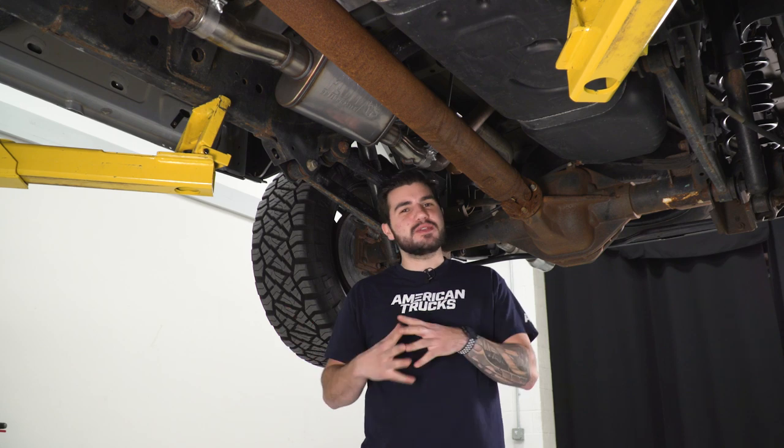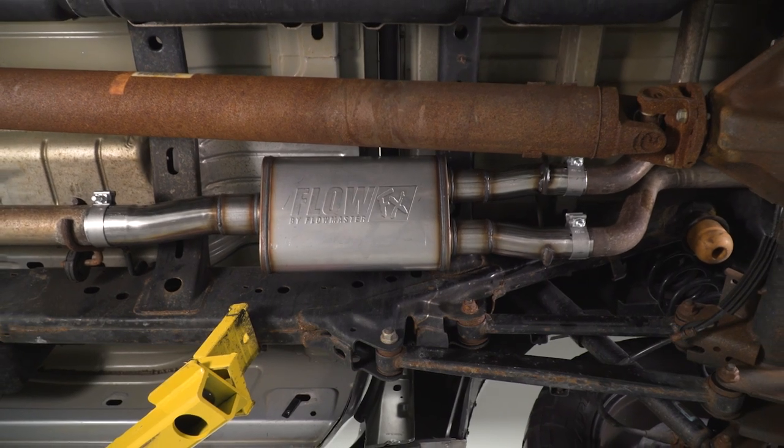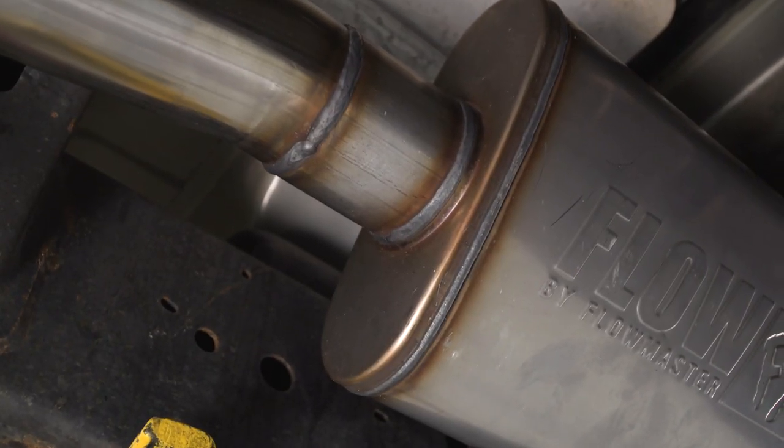Inside the cabin it's pretty deep — you can hear that exhaust — but it's not drone like you'd get from something that is five out of five on the loudness meter. It's a drone that has a nice crisp tone that I actually really enjoyed. You can still have a conversation with your passengers and still listen to the radio; it shouldn't bother you much.